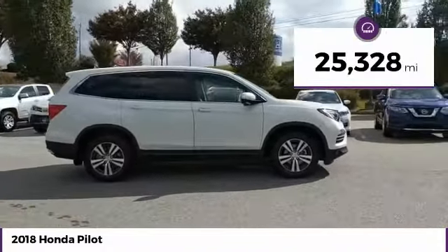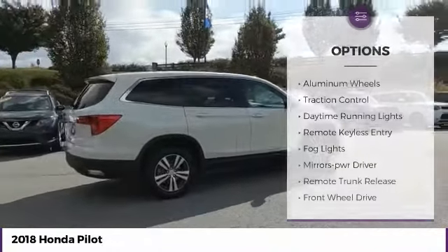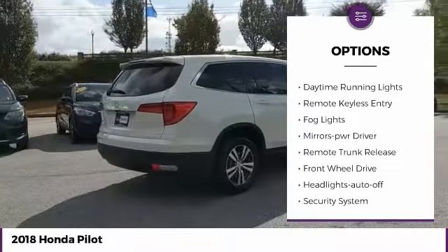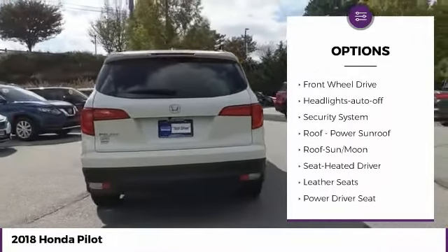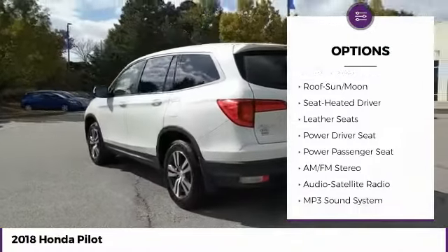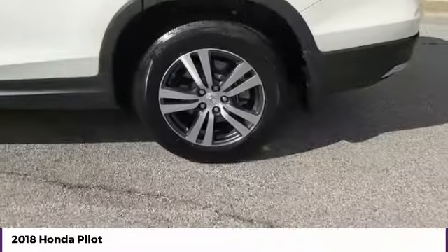This vehicle has less than 30,000 miles. Here are some of this vehicle's great options: aluminum wheels, traction control, daytime running lights, remote keyless entry, fog lights, mirror memory, remote trunk release, FWD, headlights auto off, and security system.